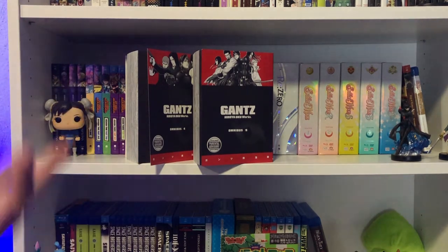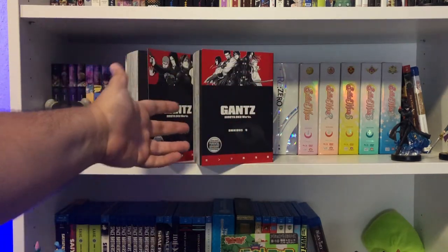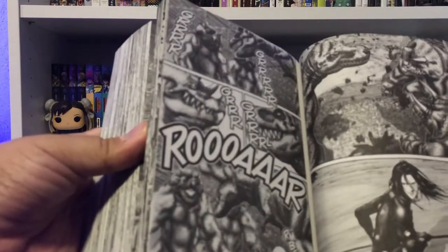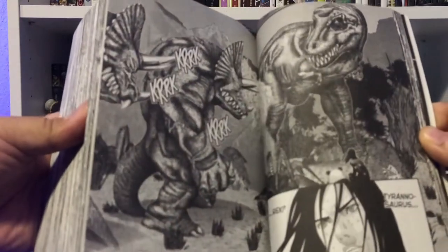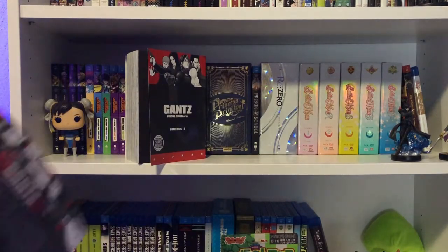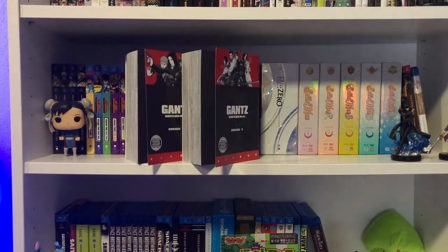Nonetheless, I'm really excited about it. As I mentioned in previous haul videos, I know what happens in all of Gantz — that was spoiled for me — but this will be my first read-through of the actual series. These monster dinos look really badass. I don't mind the big chunky editions; I prefer it that way, honestly.